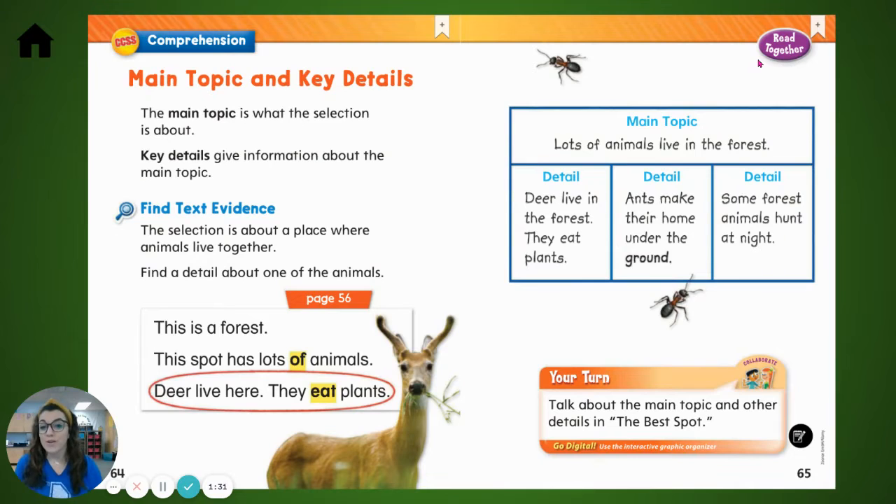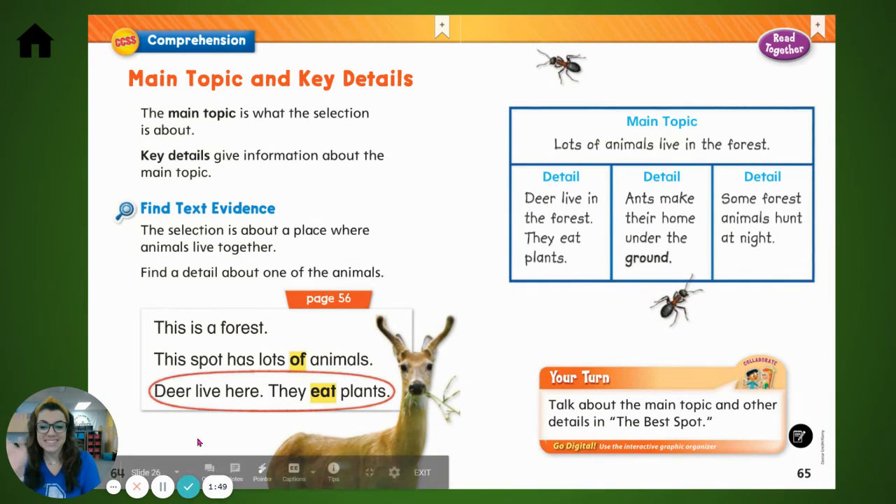Right here on your slide is your assignment. You're going to write the main idea or the main topic and key details from the story. And if you need a review, click the video. This page will also help you and give you some clues. Thanks for listening.